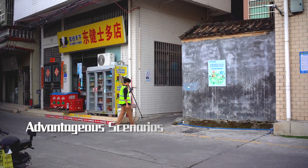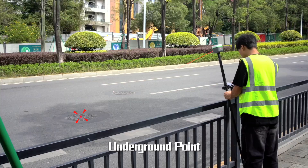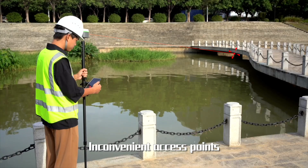Advantageous scenarios include cadastral hidden points, aerial points, underground points, and inconvenient access points — covering the full range of challenging survey environments.